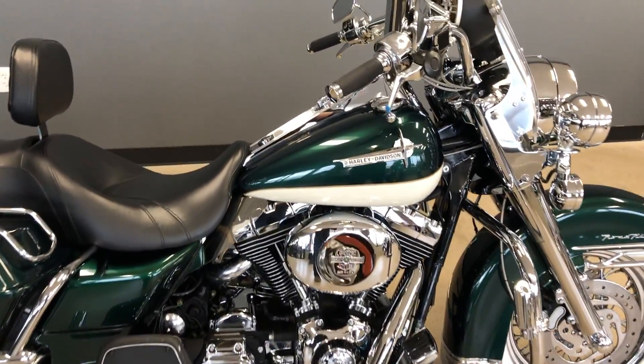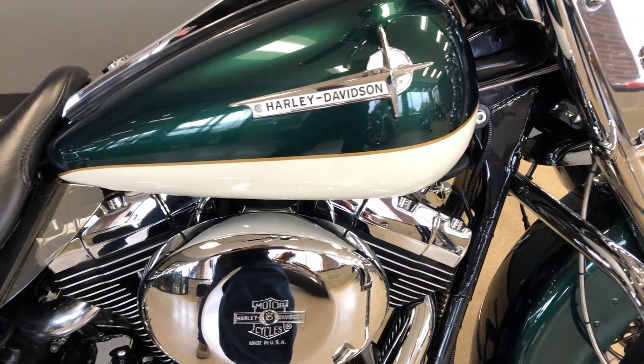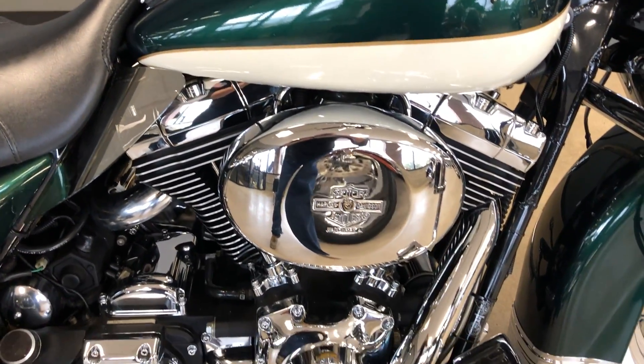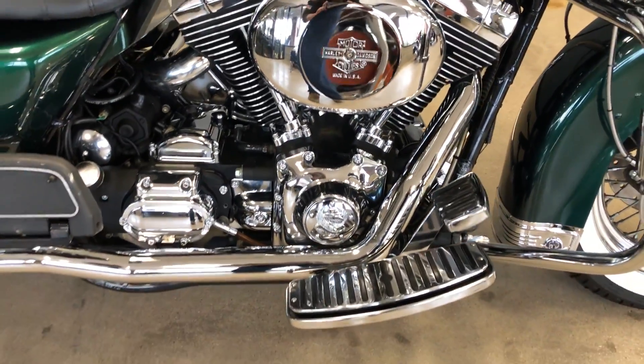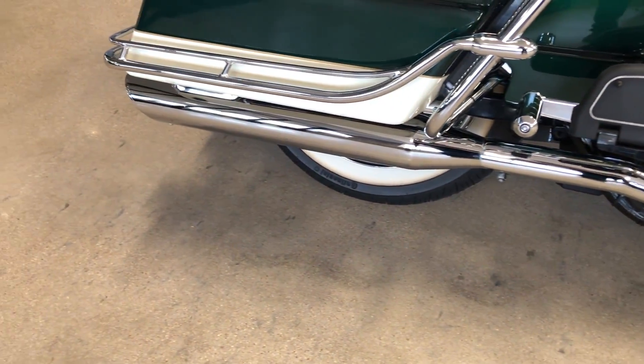This has got a custom green and white paint on it, and it's got the 88-inch carbureted twin cam with a five-speed transmission. It's got the Vance & Hines slip-ons on it.